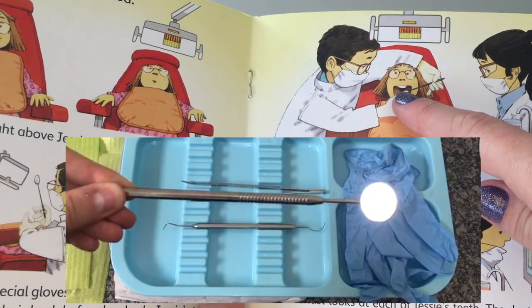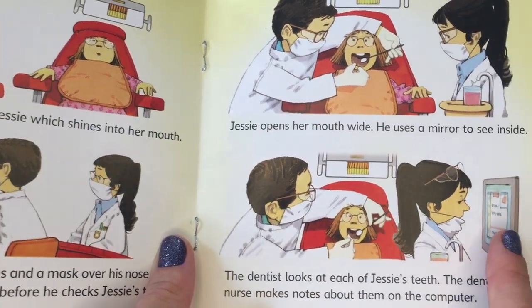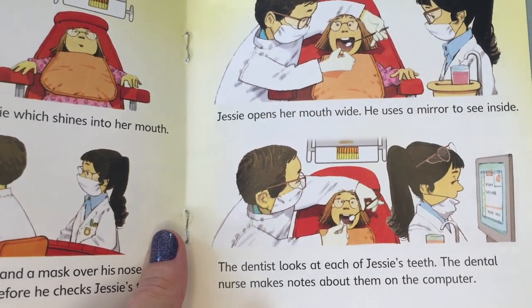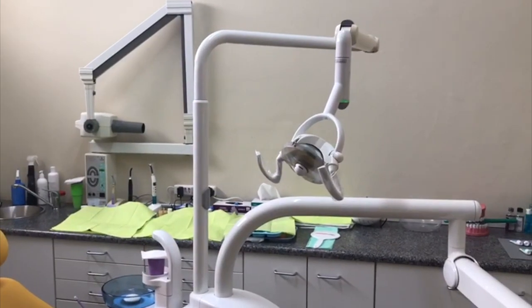The dentist will use a little mirror to look at all your teeth, and you will even sometimes see that they work on a computer to make notes about your mouth. This is what it looks like inside the office of a dentist.